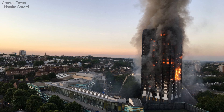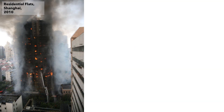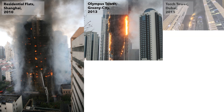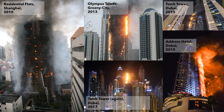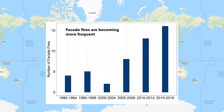We all know what happened next. What is perhaps less well known is that this was not the first fire of its kind. Over the last 30 years, there have been over 50 other fires in skyscrapers around the world where the façade has ignited and spread fire rapidly across a building. Plotting these fires chronologically, we immediately notice something: these fires are getting more frequent.